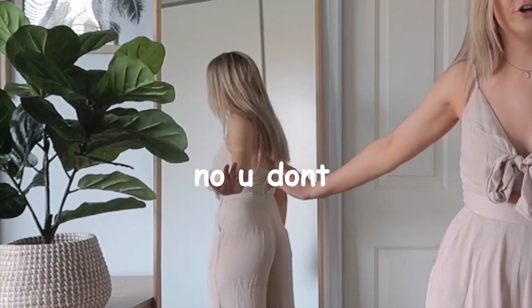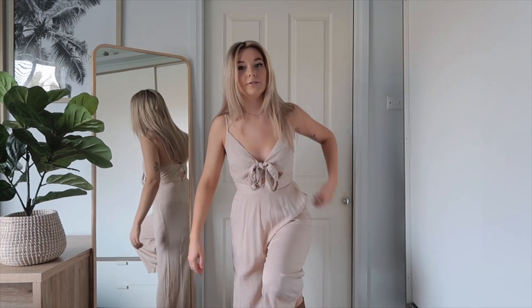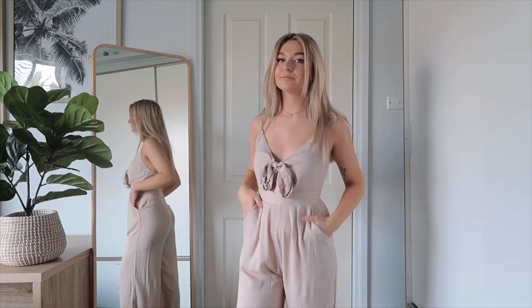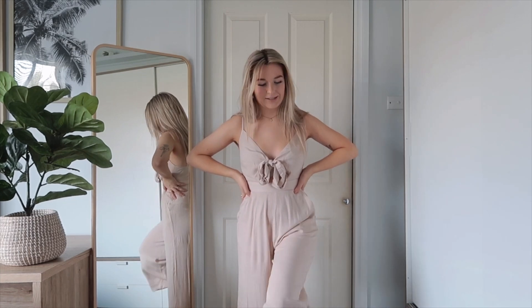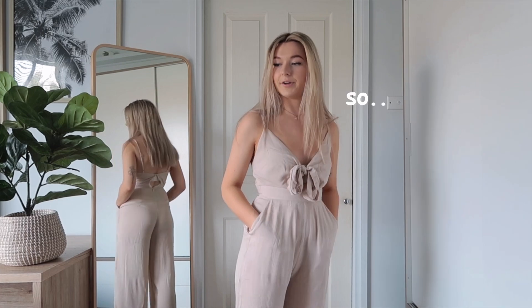This is a super cute linen blend jumpsuit from Show Po — I feel like Show Po has spring written all over it. I've paired it with brown sandals for a more casual look, but you could definitely pair it with heels for a more elegant look. There's a super cute bow in the front which I've been loving — anything with a bow in the front has my heart. I love how flowy this is; it doesn't really need dressing up. Also — it's got pockets! I didn't even realize until this moment, so I'm very happy with that.